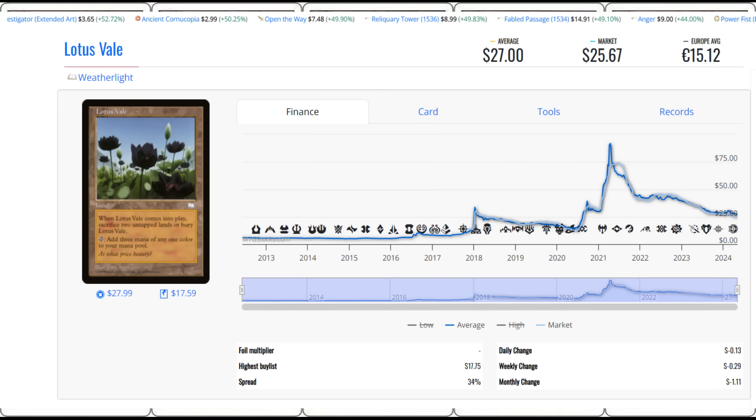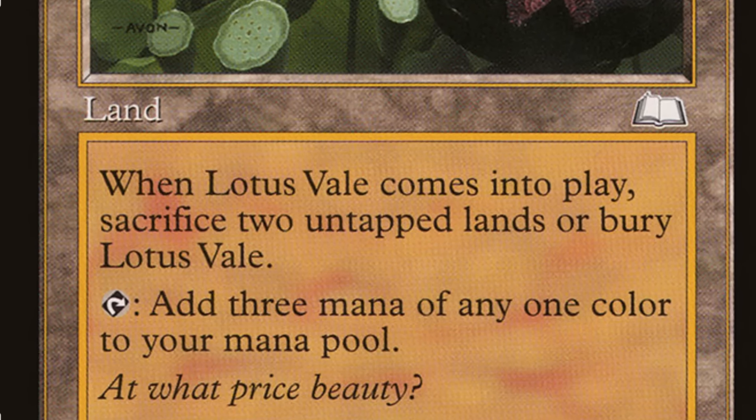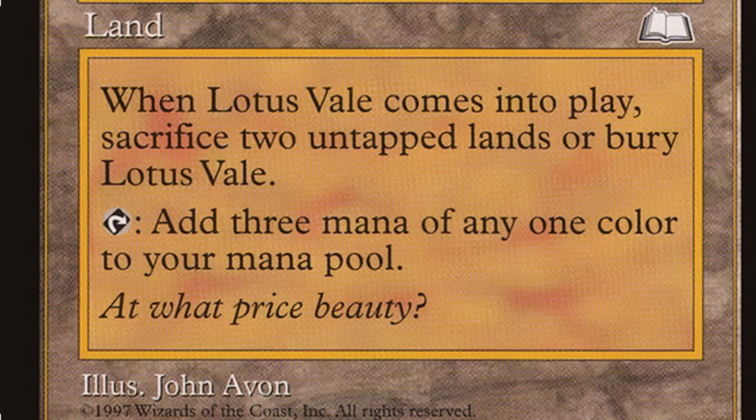This is Lotus Veil, a Weatherlight card. There are actually copies that already exist that are kind of better than this. The Lotus Veil says: when Lotus Veil comes into play, sacrifice two untapped lands or bury the Lotus Veil, then add three mana of any one color to your mana pool. That's an amazing card. With everything players are trying to do in Modern Horizons 3, being able to put this out — you have to sacrifice two lands but can immediately tap for three mana.